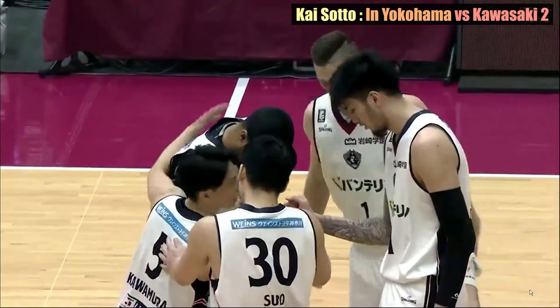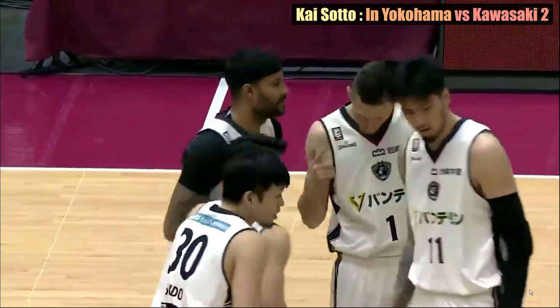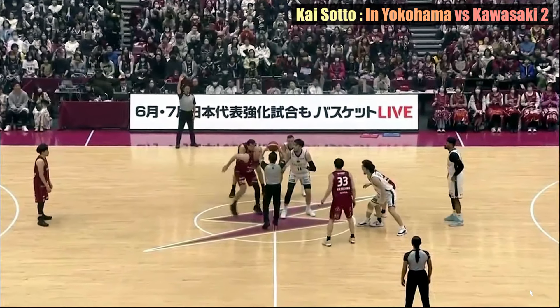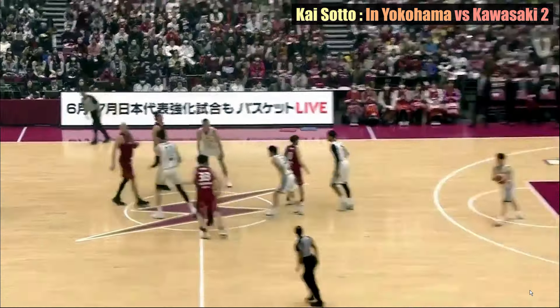The 7-foot-3 Filipino center once again had a strong game Sunday, leading the Yokohama B Corsairs to an 84-73 bounce-back win over the Kawasaki Brave Thunders.